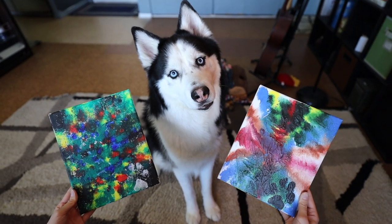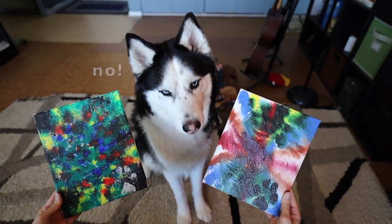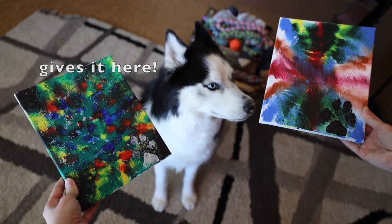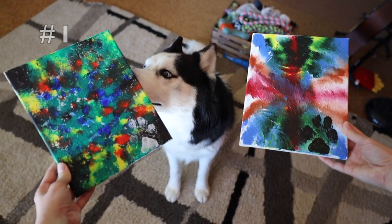Okay guys, so here it is. To enter this giveaway, all you have to do is subscribe to Riley's channel, like this video, and comment down below which painting you would like to win — and that's it!